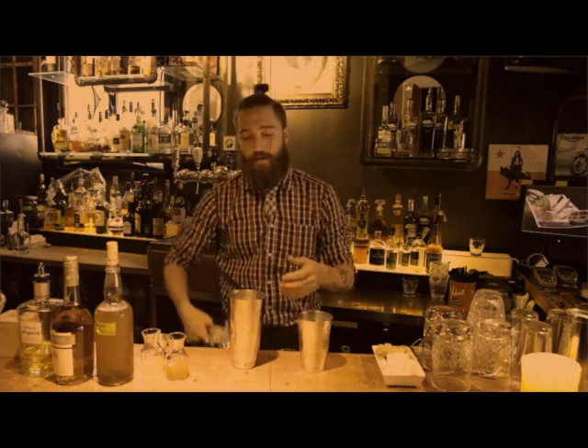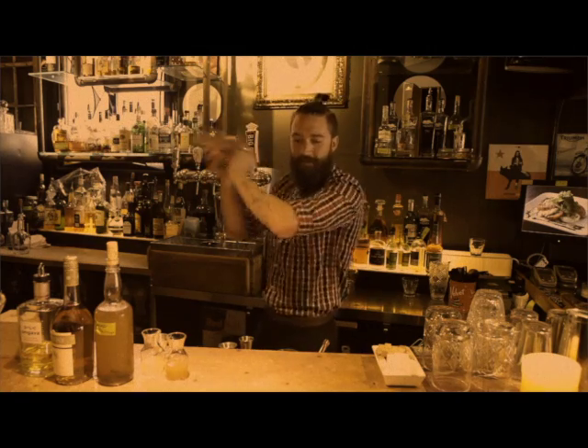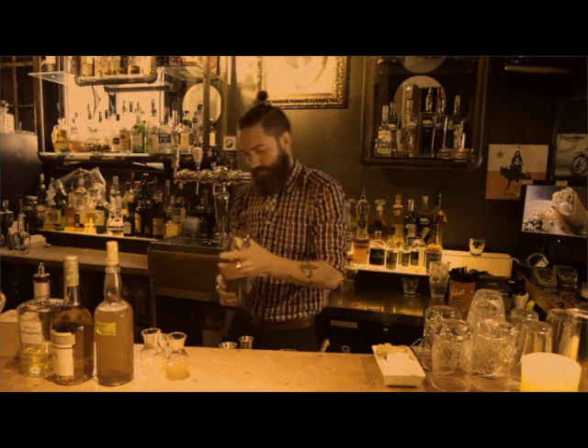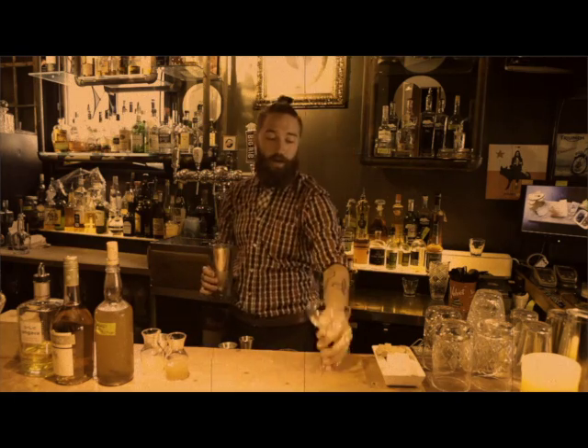Now we can add the ice. Give it a nice hard shake. Then we're going to double strain it into a champagne coupe.